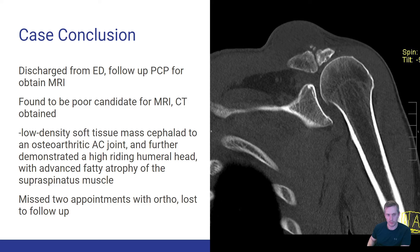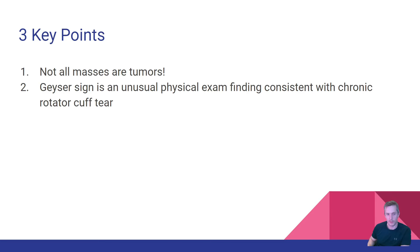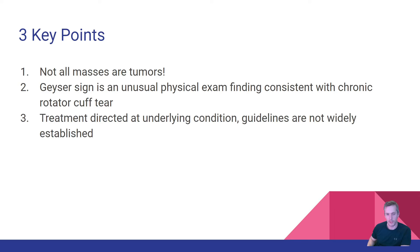He had appointments with orthopedic surgery but never came in and was eventually lost to follow-up. Three key points about the geyser sign: not all masses are tumors; it is an unusual physical exam finding consistent with chronic rotator cuff tears; and treatment is typically directed at the underlying condition, with no evidence-based guidelines to help drive care.